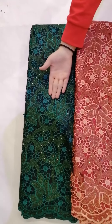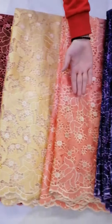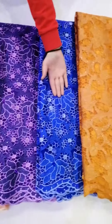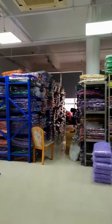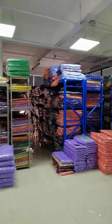This is teal, white, red, gold, peach, purple, royal blue, orange, magenta. This is our warehouse — many different kinds of lace are available.